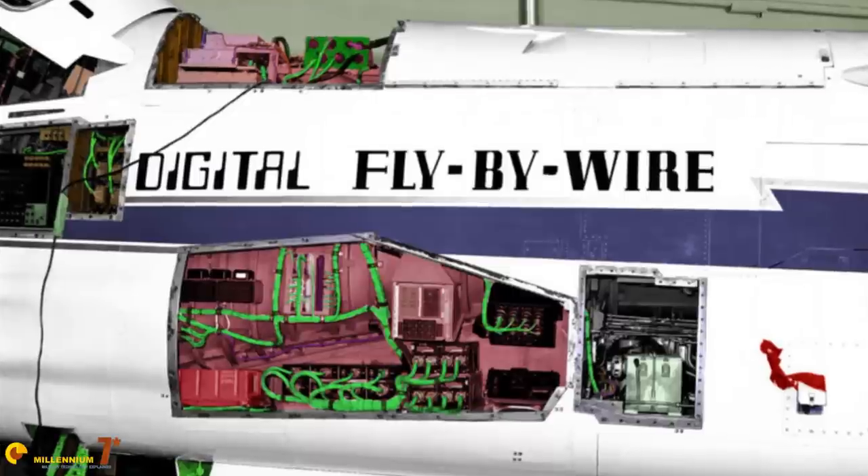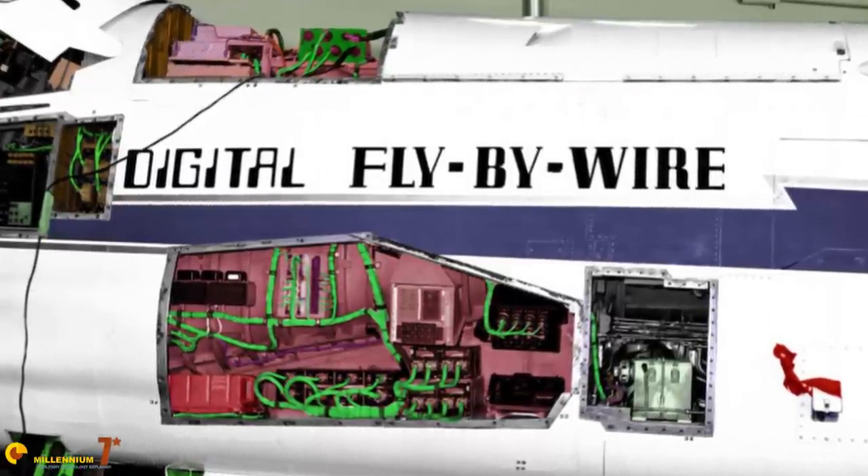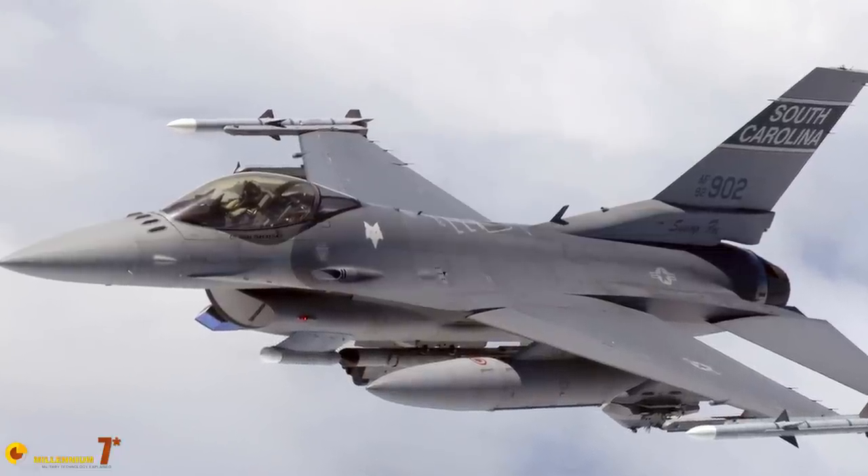Plane stability had been a major design consideration and planes had been built to be as stable as necessary. Then, with the rise of fly-by-wire controls, it was realized that the plane actually did not need to be stable anymore — the computer could keep it flying straight. Designers also realized that having a plane unstable in pitch was very useful because it improved the turn rate. The F-16 was the harbinger of this new era of unstable fighters.